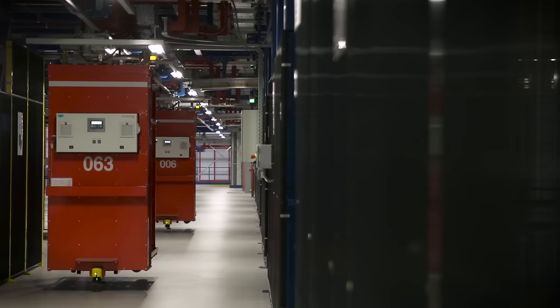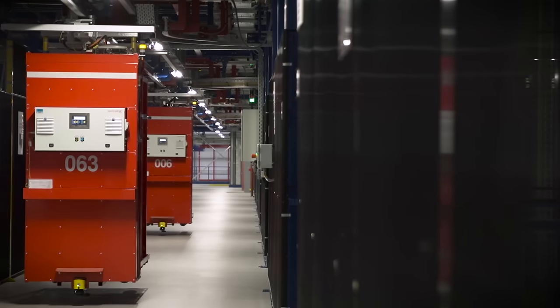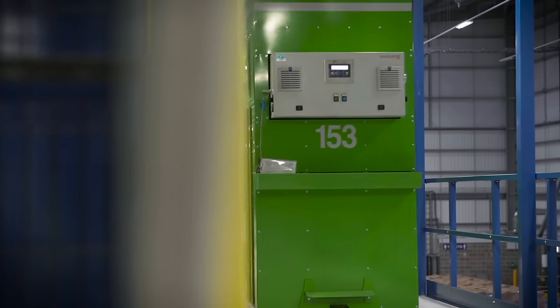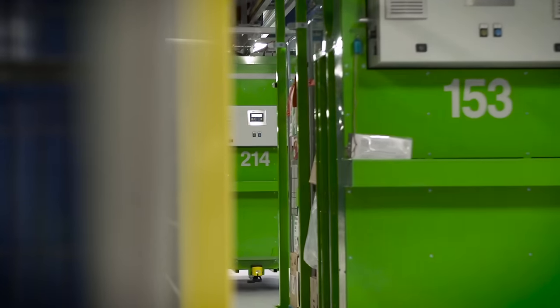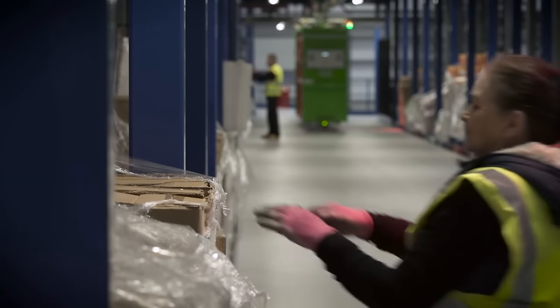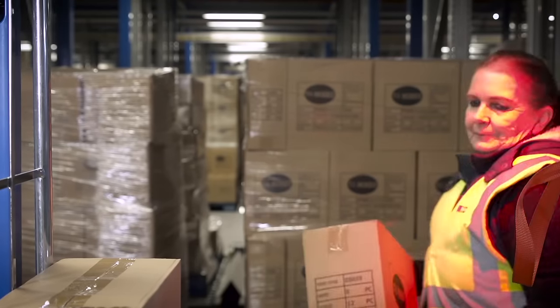Swisslog's Caddy Pick system forms the heart of the solution at Amesbury. With 217 caddies covering 42 aisles, the pick-to-roll cage solution serves nearly 6,000 pick locations, each continuously fed by pallets from the automated High Bay warehouse.